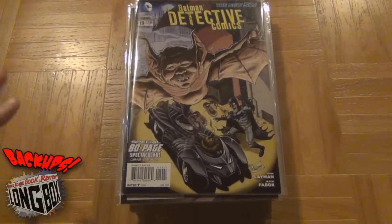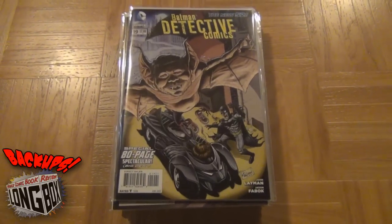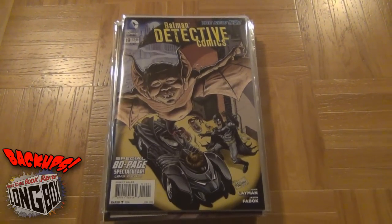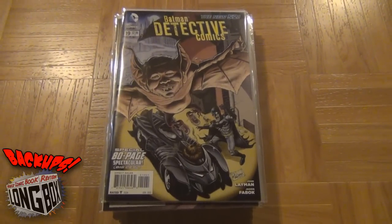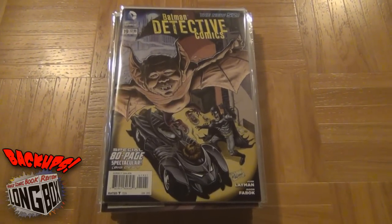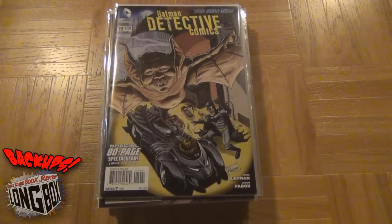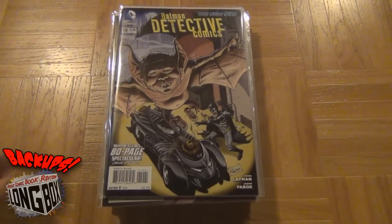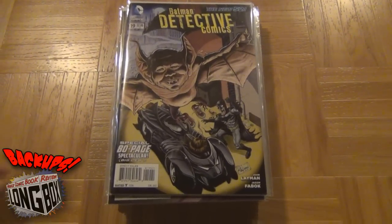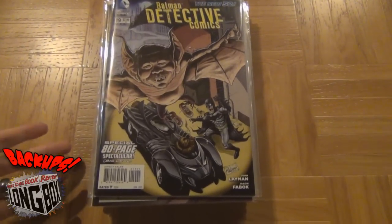I cleared out the whole box at the comic shop — some books that I've had for a couple of months trying to afford them. I took some back issues in today, some books I wasn't really digging, some stuff I needed to clear out of the long boxes just to make some room. So I went in and I picked these up. I'm just gonna start from the top of the stack and go down. Some really good books in here, starting with the cool stuff, but not as cool as the stuff at the bottom.